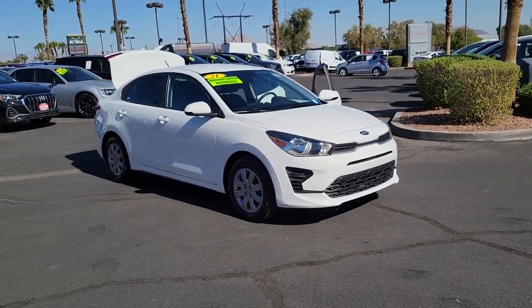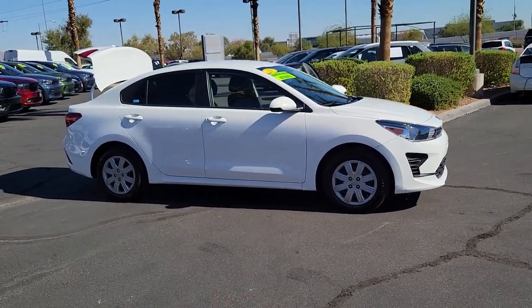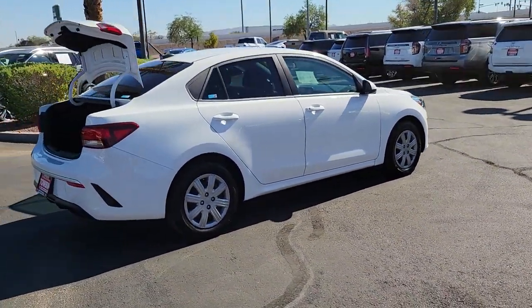Picture yourself in the 2021 Kia Rio. With less than 15,000 miles on the odometer, this vehicle provides excellent value. The future is comfortable and affordable in this spirited Rio.